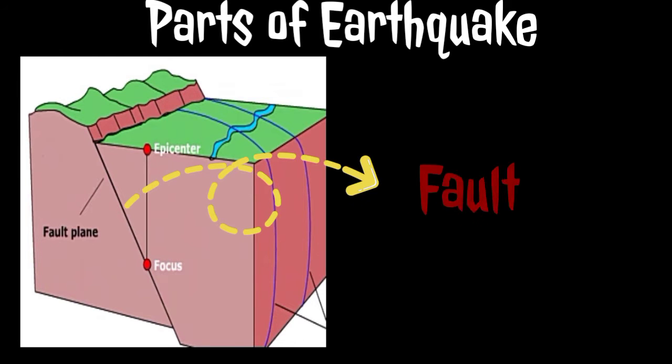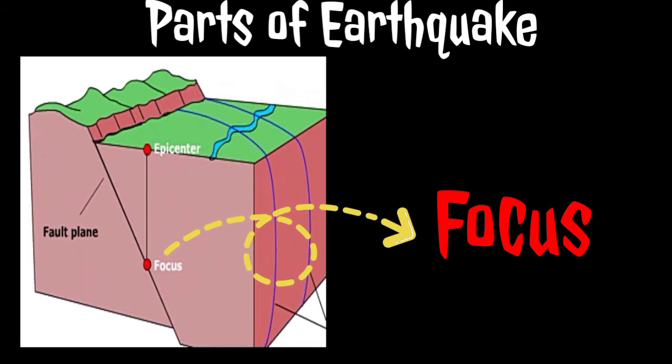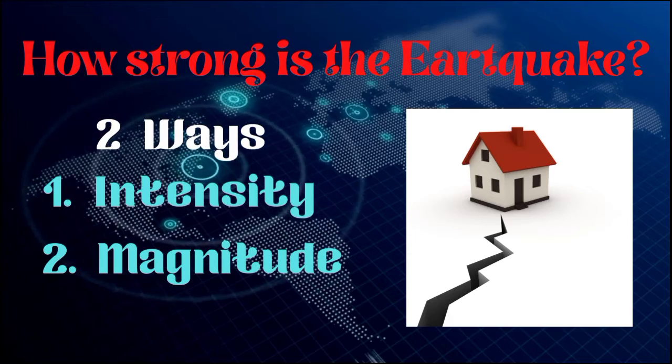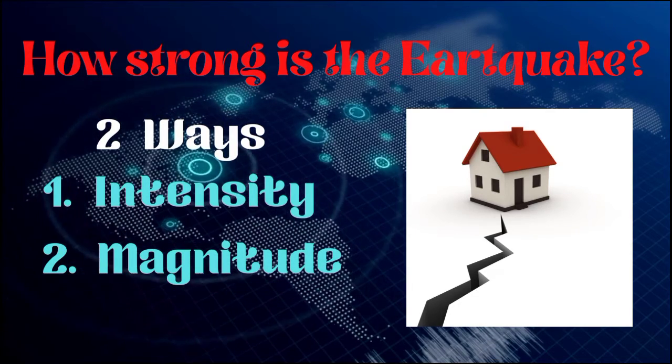The fault is the region on the earth's surface that is split into two pieces. The focus is the place where the first break happens — where the fault starts to slip and where the first movement takes place. It is the starting point of the earthquake. The epicenter is the spot directly above the focus on the surface of the earth.